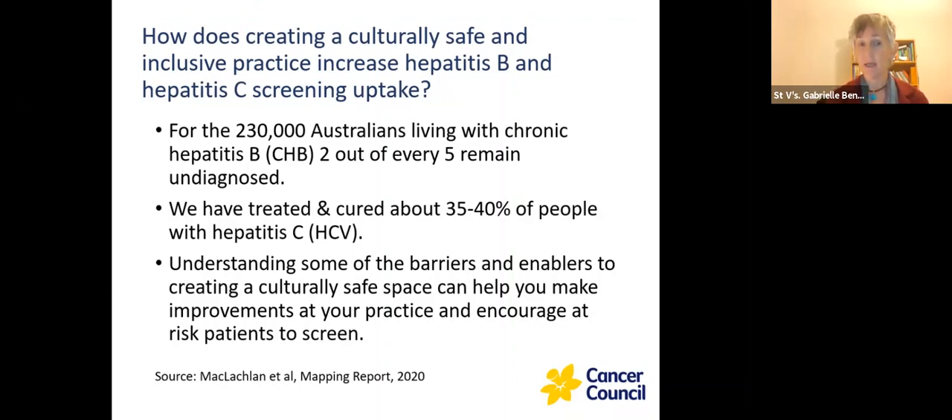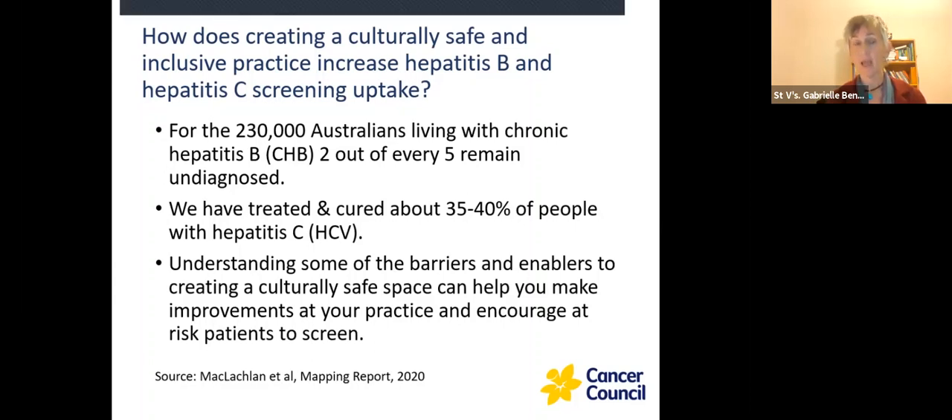With hepatitis C, we've treated and cured about 35% of people in the last five years, which is fantastic progress with these new treatments. However, we still have over 60% of people living with Hep C that we need to get cured and prevent liver cancer. There are quite a number of barriers and enablers for people living with Hep C and Hep B to access care. We're going to go over those this evening, because the more you understand them, the more inviting your service is going to be to these clients, and the more people you'll actually be able to cure.